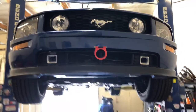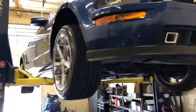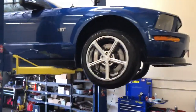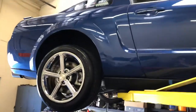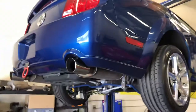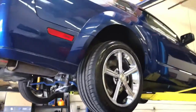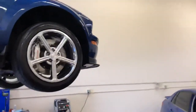We're going to start this walk around video underneath the car first because I already have it up in the air. This is a 2007 Mustang GT Premium that is pretty much set up for the track. It's got under 18,000 original miles and this thing is done up right — it's got lots of mods.